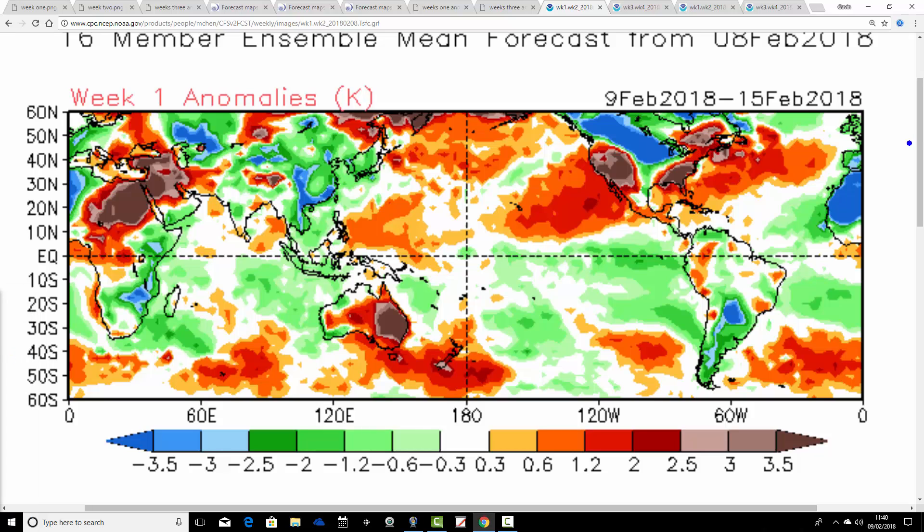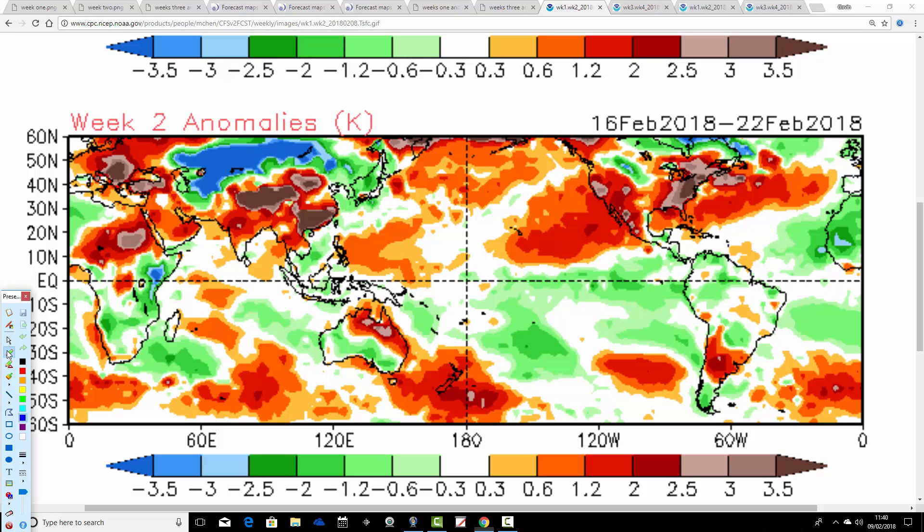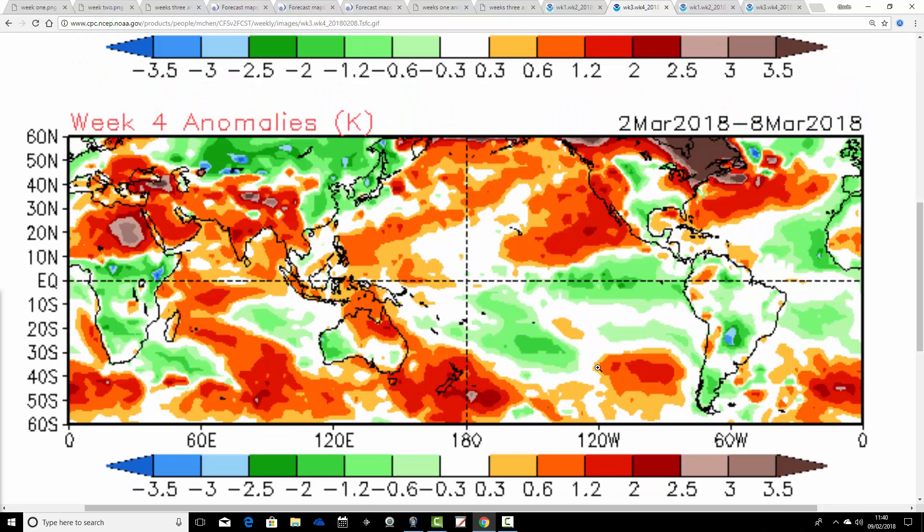Temperature anomalies look like this. The coming week — the 9th to the 15th of February — is colder than average for the UK and much of Europe as well. Week 2 is not quite as cold, closer to average but still generally a little bit on the below-average side from the 16th to the 22nd of February. Then it turns colder again in week 3 — the 23rd of February to the 1st of March — very substantially colder than average, with the anomaly around 2 to 2.5 degrees below average. And week 4, from the 2nd to the 8th of March, also comes out quite substantially colder than average for the UK and Ireland.